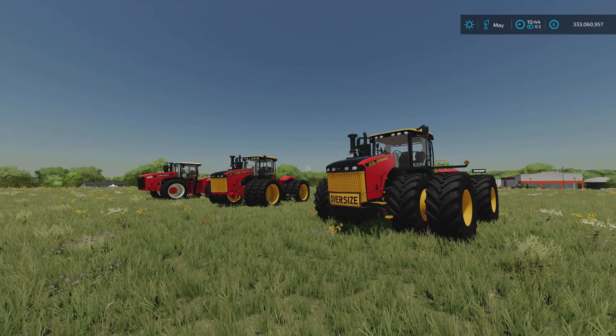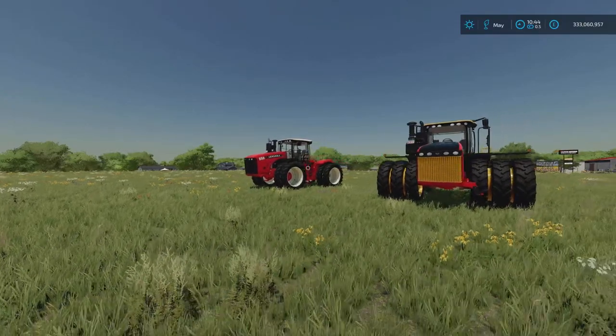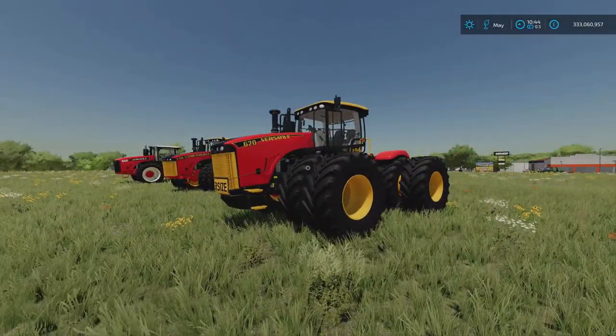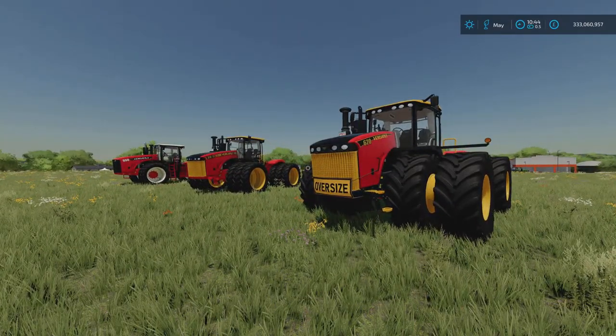We've got three variants in this pack. We've got a 2012 to 2016 version, a 2017 to 2021 version, and a 2022 version. What's different from this to the standard one we get in game? Well, there's a whole list in the actual description. All three facelifts are available.